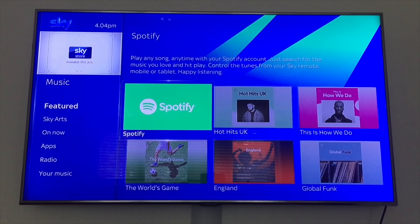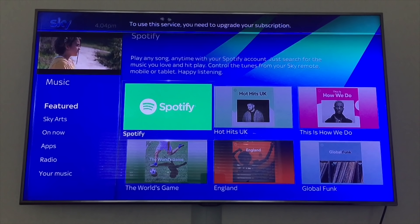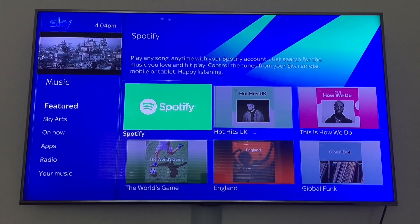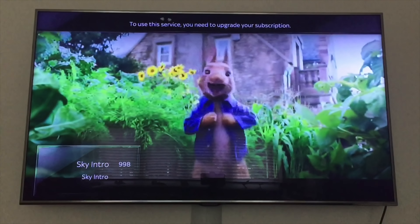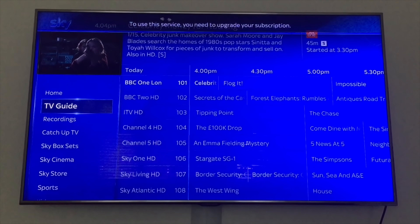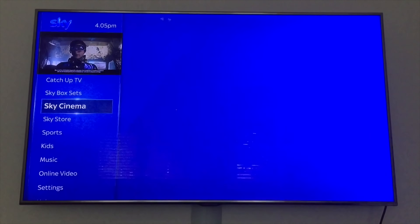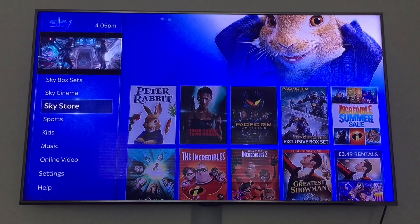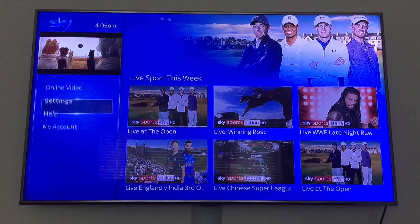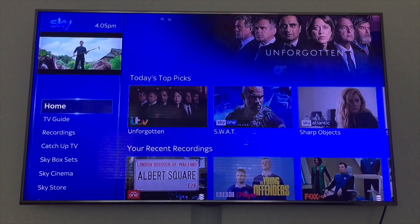It says 'to use this service you need to upgrade your subscription' — I think I've just generally got a fault here because it's constantly coming up with that and then eventually it works. I've had that with the catch-up TV, that wasn't working but now it does. The Sky Cinema, the Sky Store — yeah, it's all working now. Okay, so that's pretty much it, thanks for watching and don't forget to subscribe.